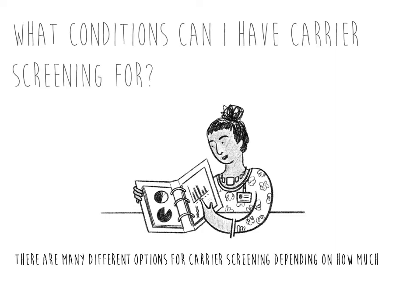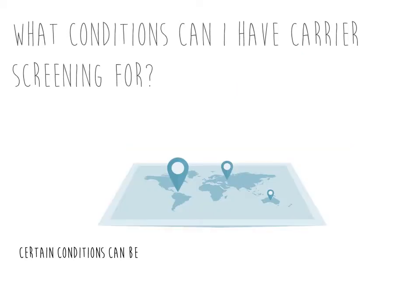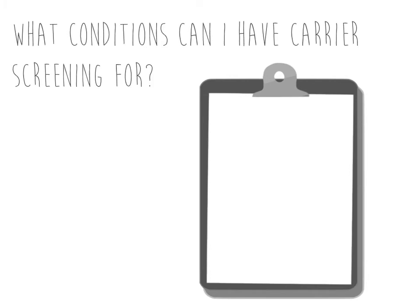There are many different options for carrier screening depending on how much information an individual or couple would like to have. Certain conditions can be more common in certain populations, and the risk of being a carrier couple may be higher if a couple shares close relatives. A couple may be a carrier for the same genetic condition even with very different ancestries, just by chance alone. Examples of conditions that can be screened for include cystic fibrosis, spinal muscular atrophy, and sickle cell disease. There are also expanded carrier screening panels that can assess carrier status for a larger number of conditions.